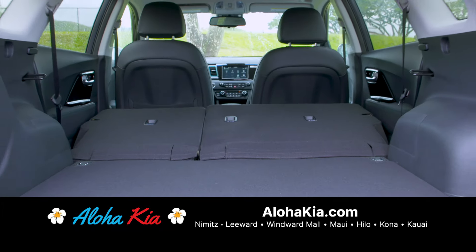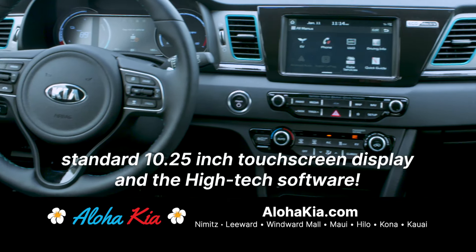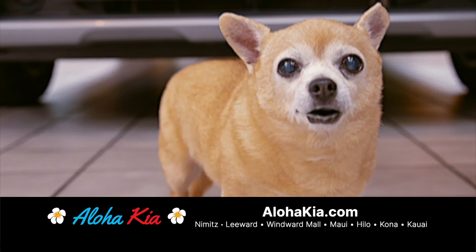Beanie, did you know the Kia Niro EV comes with 53 cubic feet of cargo room? It's high in design meets high tech. It's kind of like you. Let's take it for a test drive. Anything with you, dog EV.